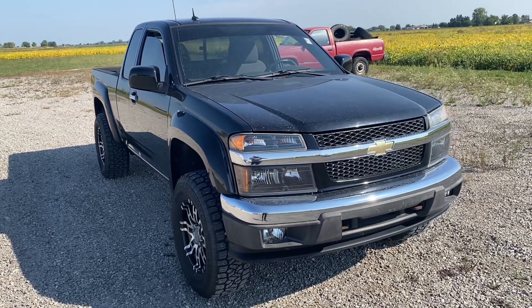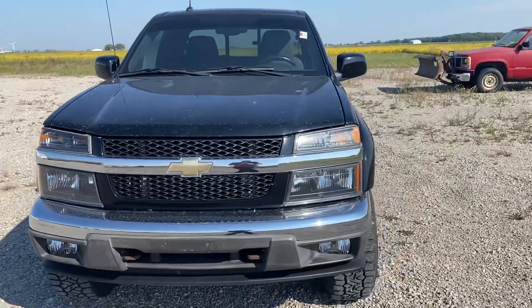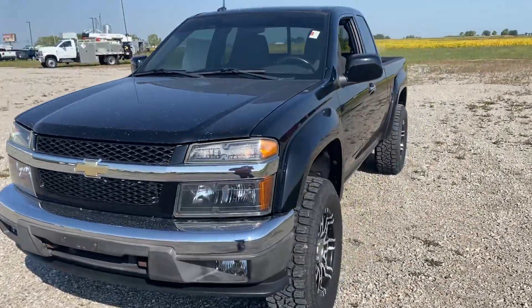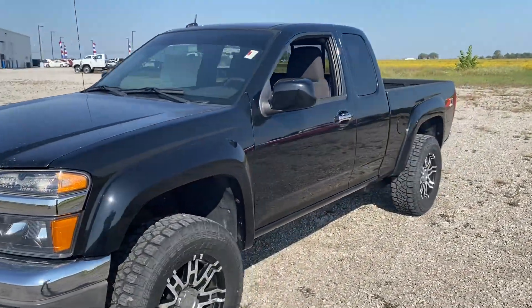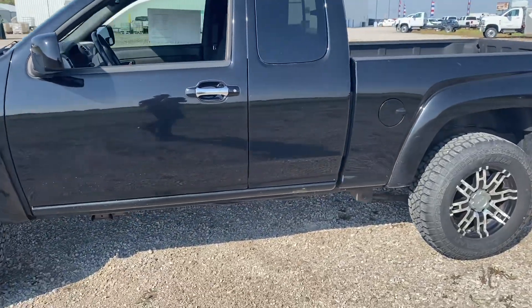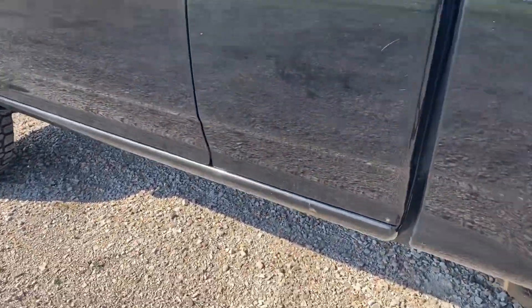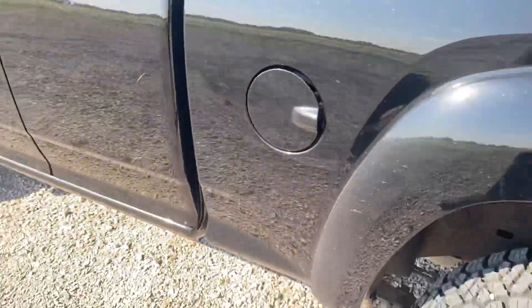Hi, Mike Limbaugh here at Stikeman Chevrolet in Paulding with a 2012 Colorado LT extended cab, four-wheel drive Z71, 122,000 miles, really nice shape. Got a little bit of rust starting there on the rocker, but not a whole lot — pretty good.